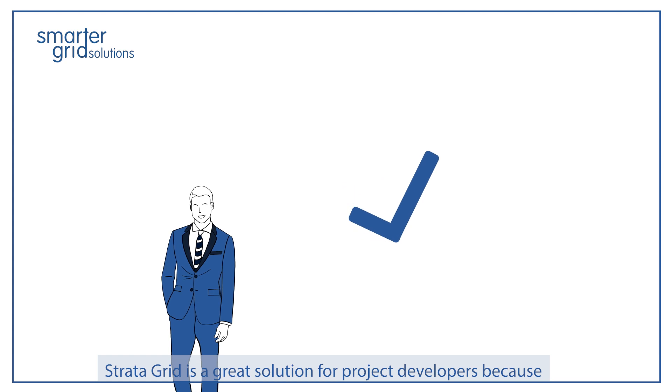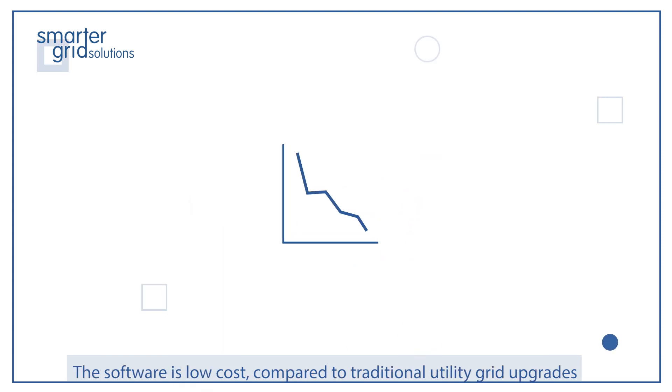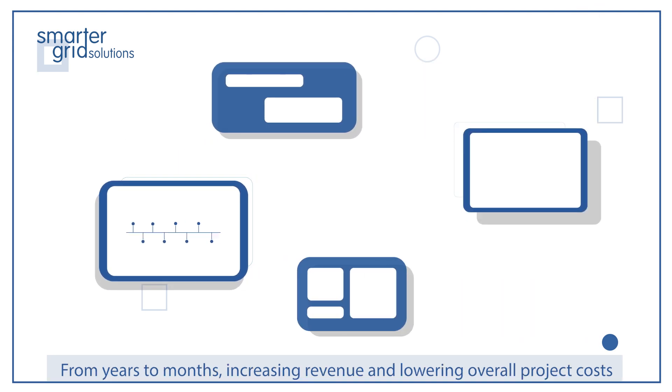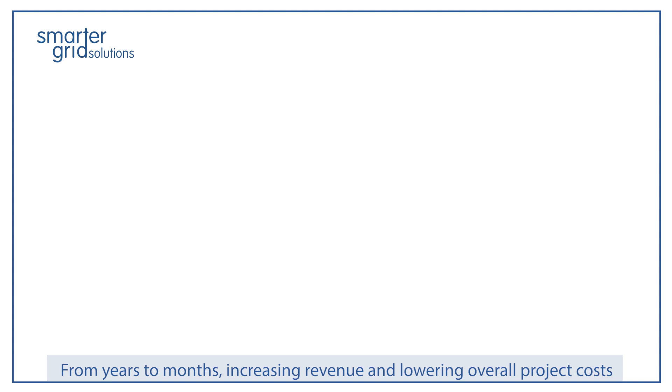StrataGrid is a great solution for project developers because the software is low cost compared to traditional utility grid upgrades. StrataGrid's deployment can shorten DER interconnection timeframes from years to months, increasing revenue and lowering overall project costs.